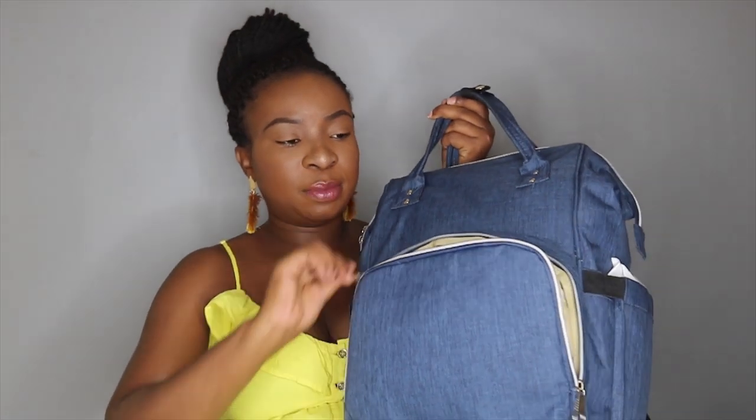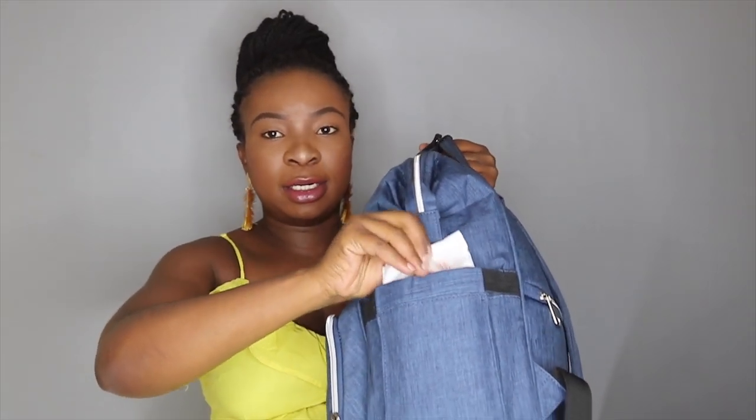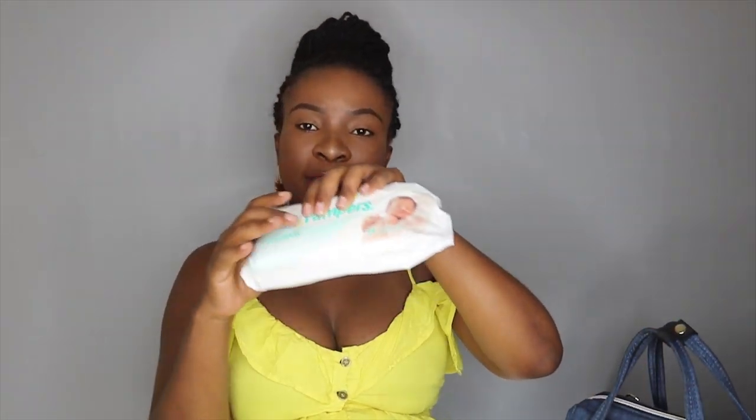On the side pocket I have Pampers Sensitive wipes — these are perfect for newborns, they don't have a strong fragrance and are made for sensitive skin. On the other side pocket I don't have anything yet, but I plan to put my water bottle there.